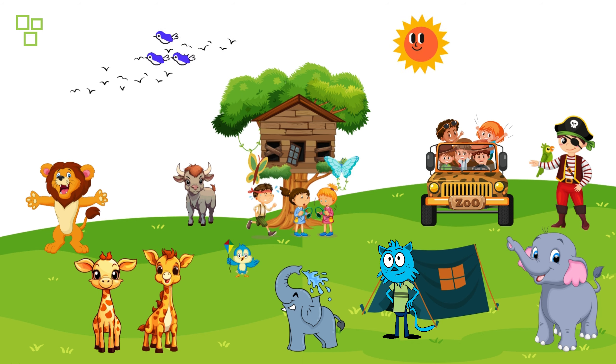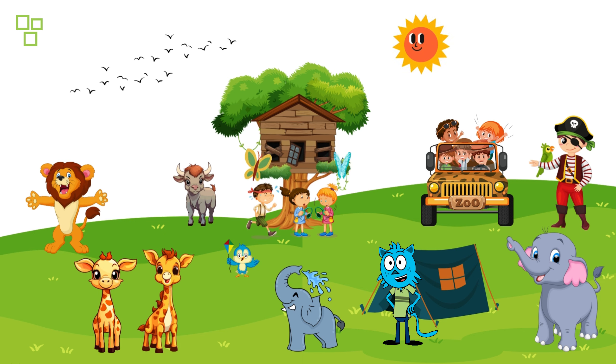Wow, what an incredible safari adventure! We witnessed the beauty and diversity of wildlife in their natural habitat. I hope you had a blast exploring with us today. If you enjoyed this wild journey, don't forget to like, subscribe, and hit that notification bell for more Wild Explorers adventures. Thanks for joining us — see you on the next wild adventure, bye explorers!